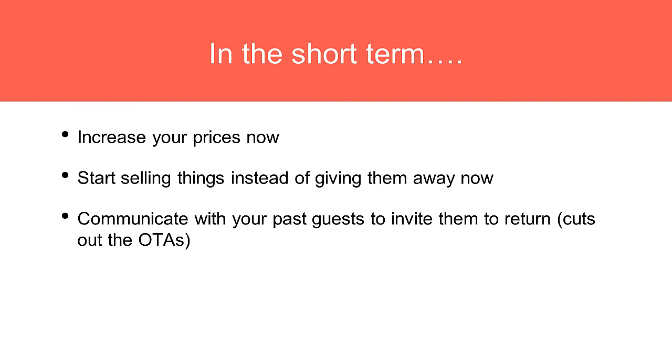Three short-term things: increase your prices today; start selling things instead of giving them away for free; and start communicating with your past guests to invite them to return, which will cut out the OTAs over time. Some people still go back to Booking.com even when you've told them about the benefits of booking direct — you've got to make booking directly with you part of their habitual booking process. Those are three things you can do in the short term.